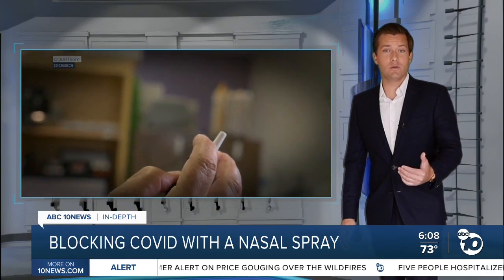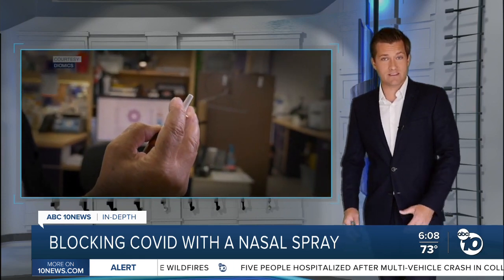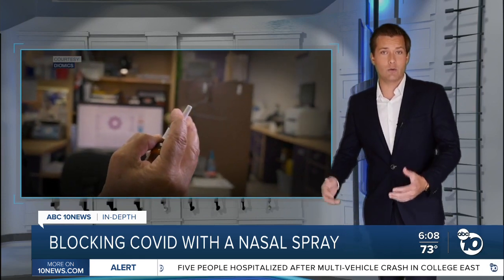They're about to start testing this in animals and hope to progress to human trials soon. The goal is to release the spray in early 2021, when the vaccine may be out but not yet widely available.